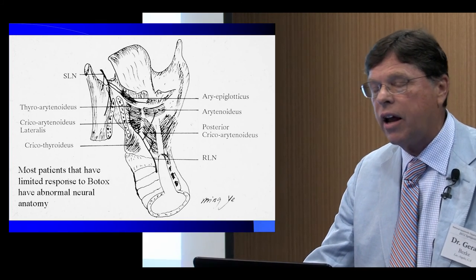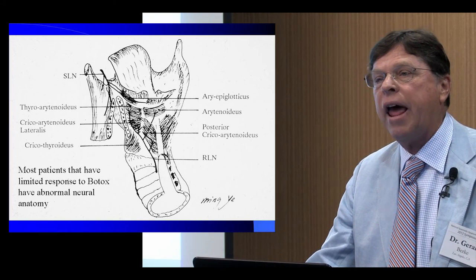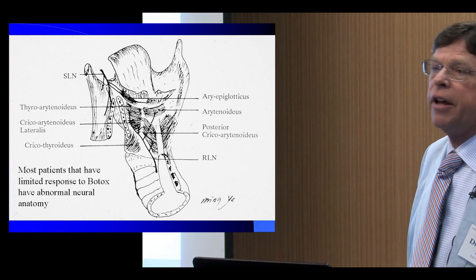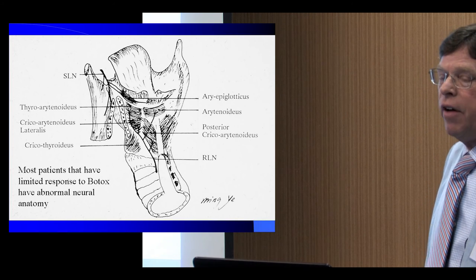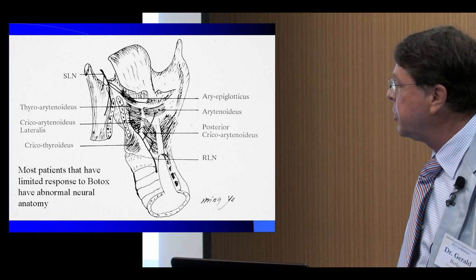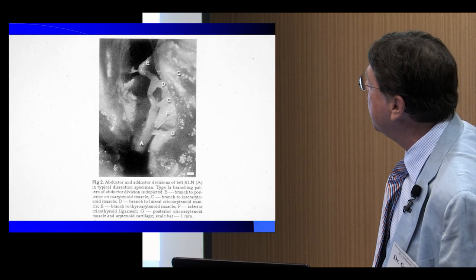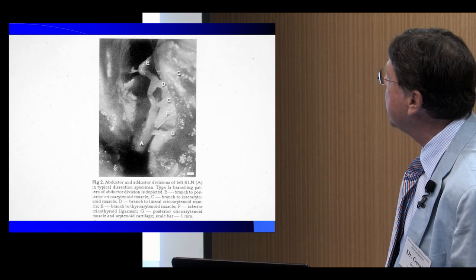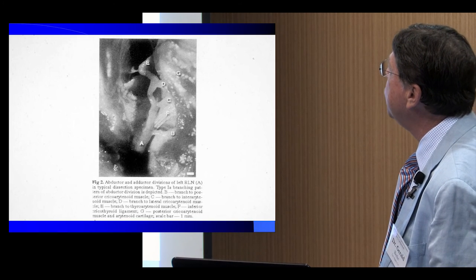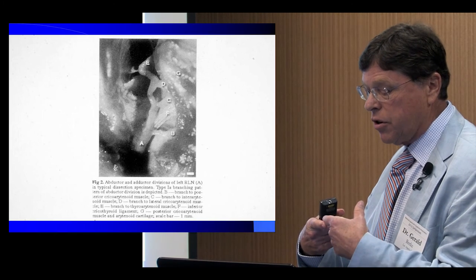Many patients that come to me for surgery have not had good responses to Botox. There is a lot of difference in neural anatomy between patients, and many patients with spasmodic dysphonia — which may even be part of why they develop it — show variation in the neuromuscular anatomy. Sometimes I'll find the nerve very low, not where it's supposed to be, and that may be why some patients don't respond as well as others. This is a micro diagram of the nerve entering the larynx — it gives off a small branch to the PCA muscle, which opens the larynx, located in the back.